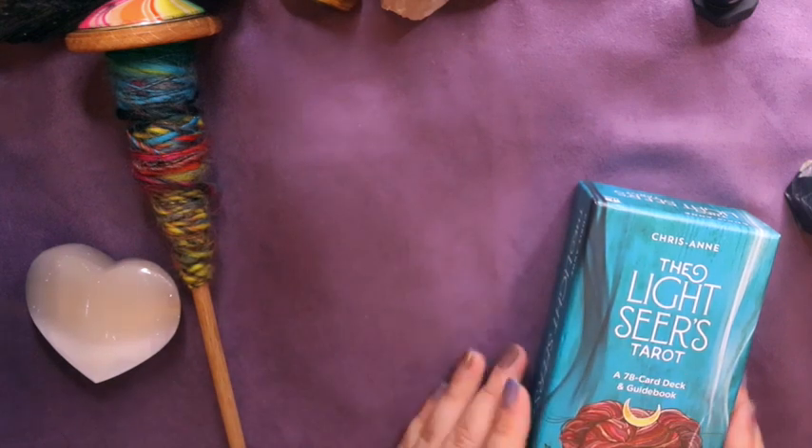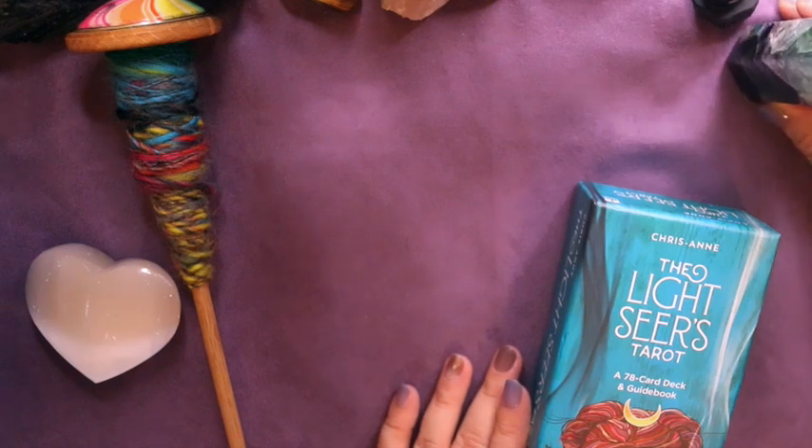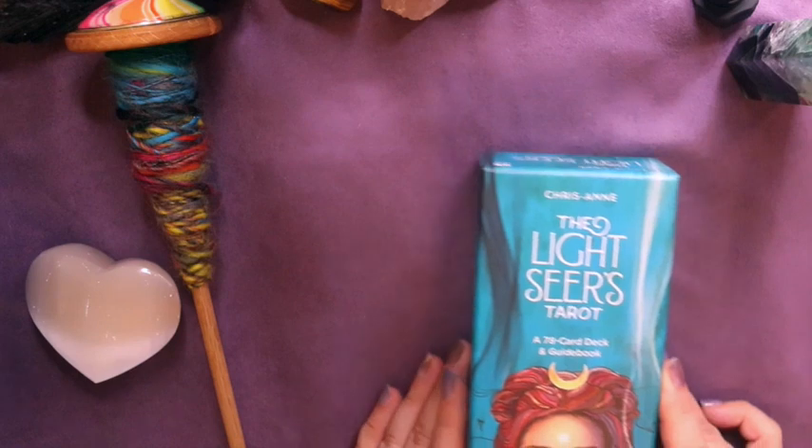Once the Yarn Tarot arrives, I will do an unboxing from a fiber artist or textile artist's perspective. While I'm waiting impatiently for that, I decided it'd be fun to go through my decks and find cards that have a knitting, textile, or fiber work theme to them.